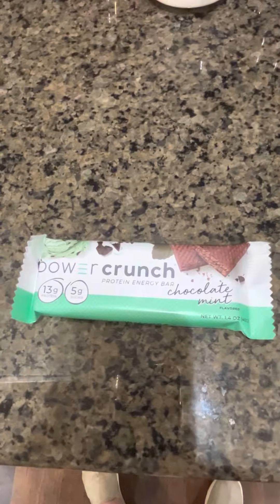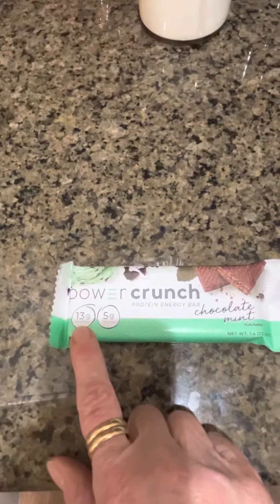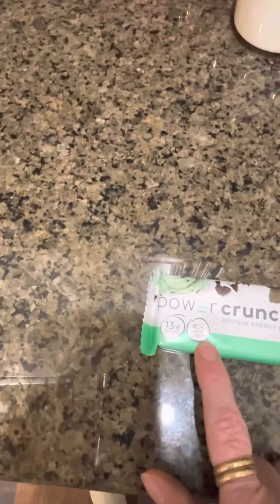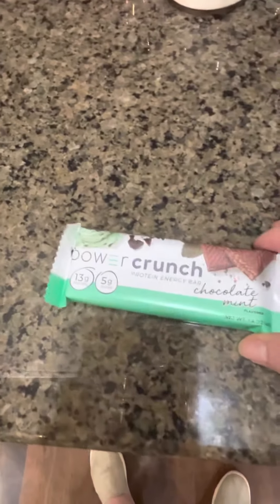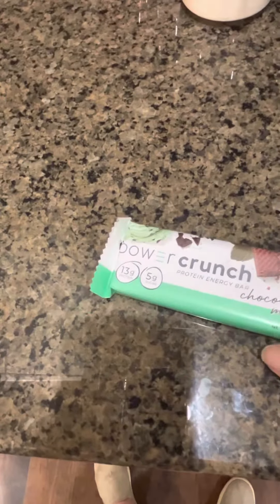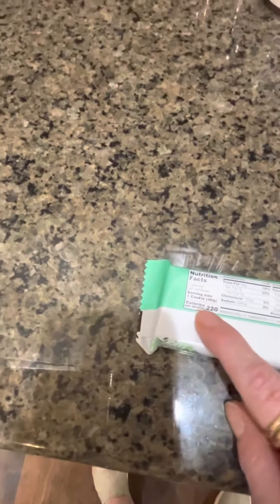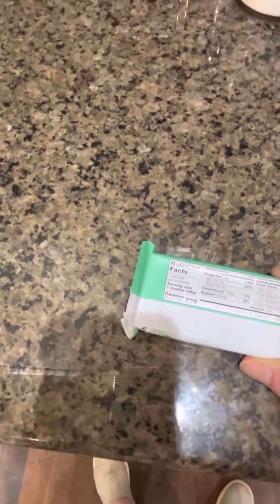These are Power Crunch Bars. They're protein energy bars. They have 13 grams of protein and 5 grams of sugar. This one is the chocolate mint flavor. It is a 1.4 ounce chocolate bar and it has 222 calories and 14 grams of fat in it.